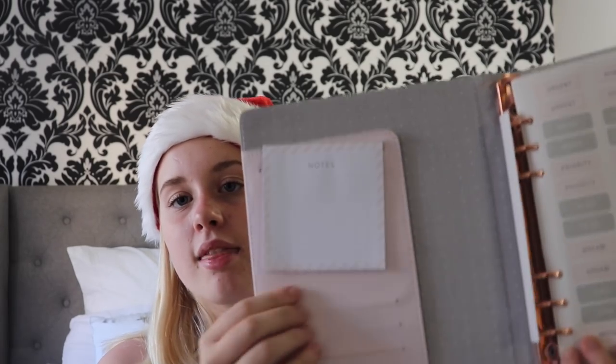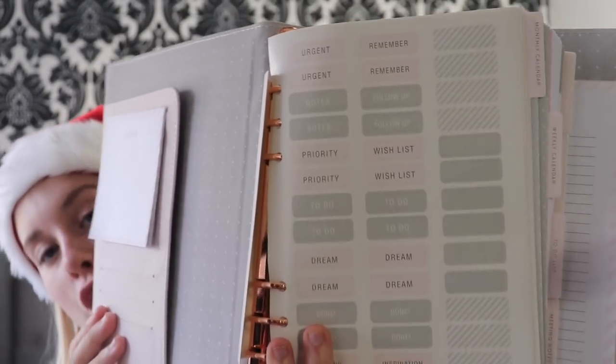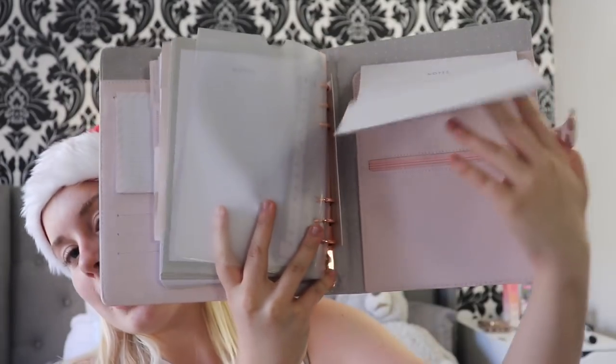She got me this diary for my YouTube channel specifically to plan. It's this plain pink one but when you open it there's a little section for notes, a little card section, and all these stickers that say to-do, wish list, all of that. There's a weekly calendar, to-do list, meeting section, and then back here it comes with a ruler, a section to put stuff in, and a notes section as well as a zip.